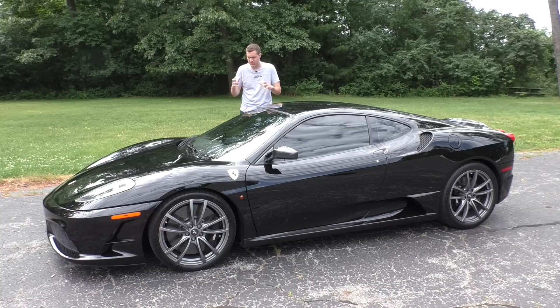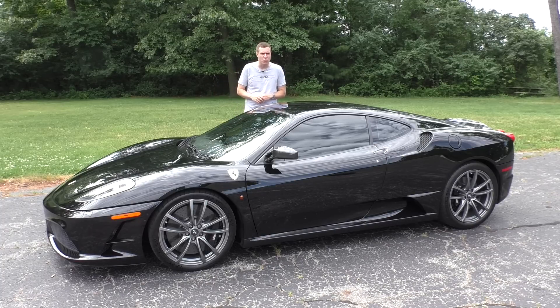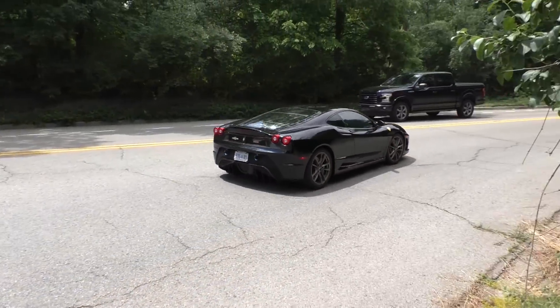The 430 Scuderia has some interesting quirks and features and some radical weight-saving measures, but none of that stuff justifies why these things are worth $260,000 when a regular 430 is worth around $100,000. So for more on that, I have to get behind the wheel. The first thing you notice climbing in this car is just the bare-bones nature of the whole thing in the interior. The paddles stay put when you turn the wheel, which is how it should be.